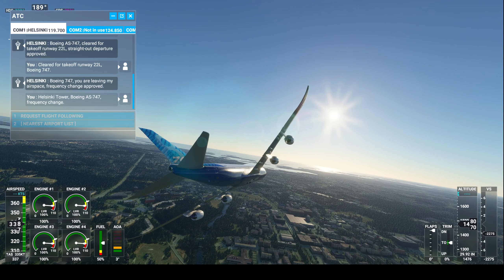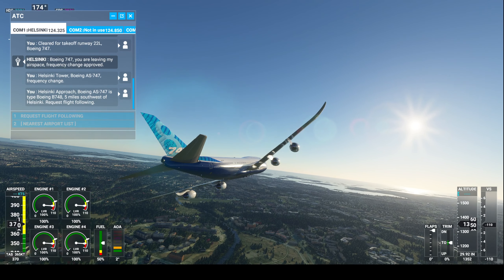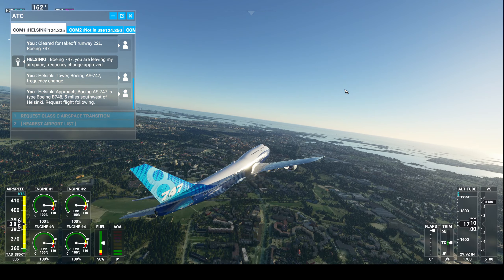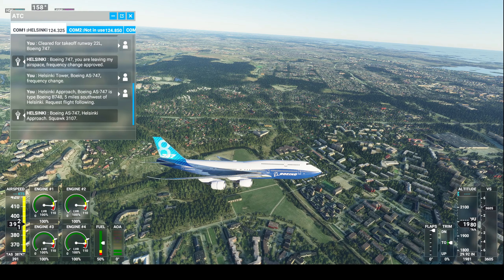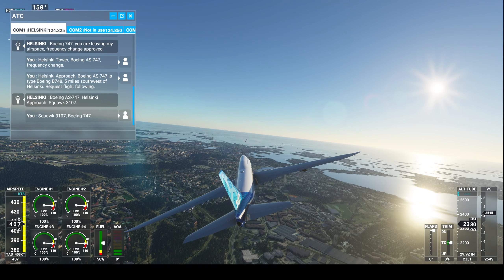Felix Tower, Boeing Alpha Sierra, 747 frequency change. Felix approach, Boeing Alpha Sierra, 747 is type Boeing B748, five miles southwest of Helsinki. Request flight following. Boeing Alpha Sierra, 747 Helsinki approach. Squawk 3107. Squawk 3107, Boeing 747.